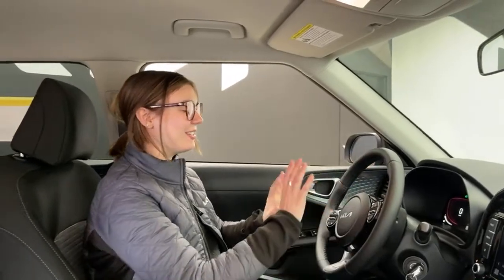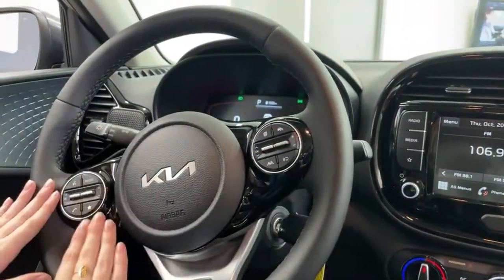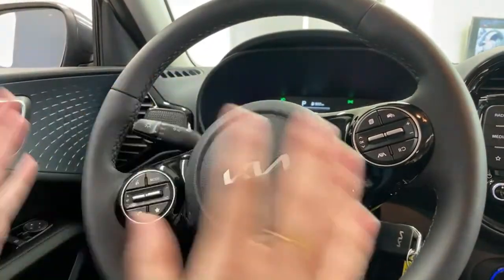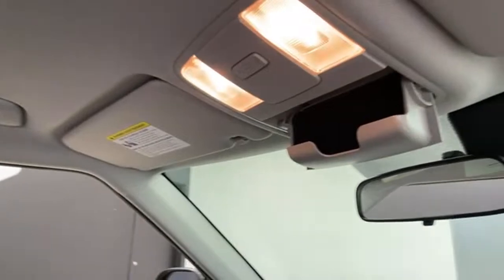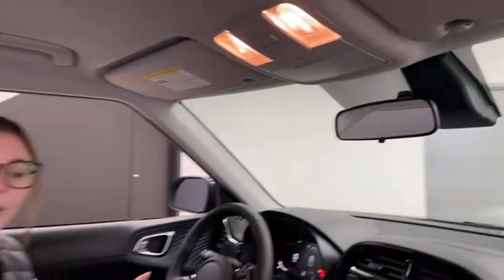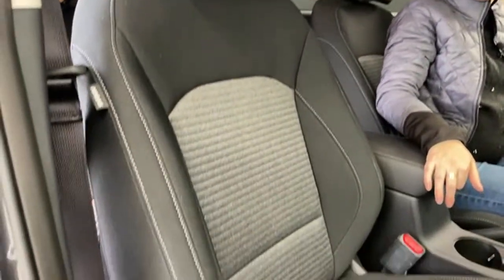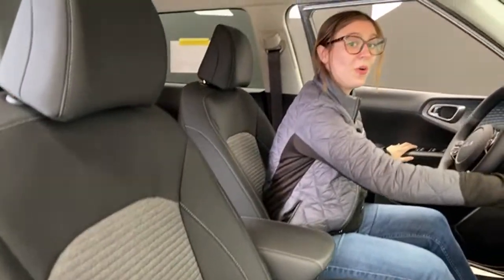On the steering wheel itself you have a lot of your media and driving controls: cruise control on one side and media controls on the other, so everything is easy to operate from the driver's seat. One of my favorite features is the sunglass holder — I drive a Sorento and it doesn't have one, so I'm always excited to see manufacturers still including them. Nice cloth seats round it out.